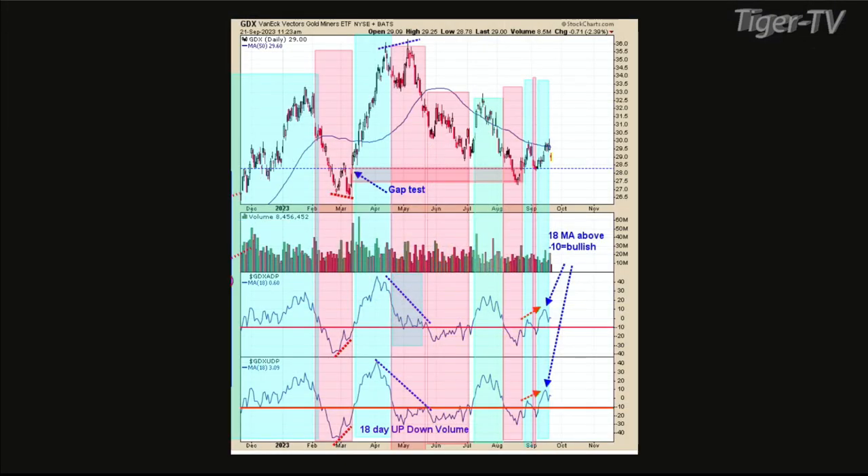Welcome back folks. Tim with Tom O'Brien. We have the Dow Industrials right now trading down 323. NASDAQ is off 215, S&P is off 67. We have gold down 26, and we are talking the GDX. The bottom window is the 18-day average of the up/down volume; the next higher window is the GDX advance/decline 18-day average. The blue areas are when both indicators are above minus 10, and the pink areas are when both indicators are below minus 10. Even though the market's off over 2.5% right now, this indicator is still above — we're still in the blue area. So I'm thinking it's just noise.